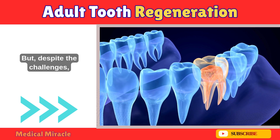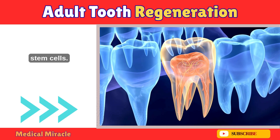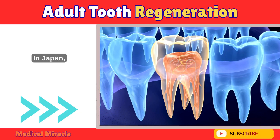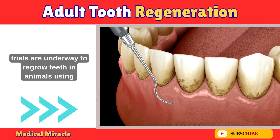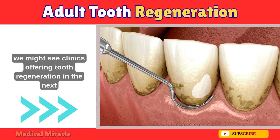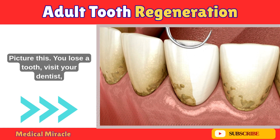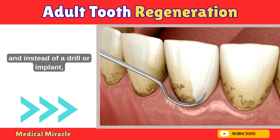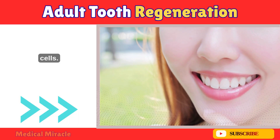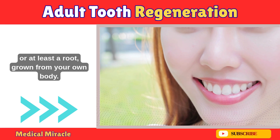Despite the challenges, the future looks bright. Scientists are already testing bioengineered scaffolds and stem cell therapies to guide tooth regeneration. In Japan, trials are underway to regrow teeth in animals using specific molecules. If these epigenetic switches can be harnessed, we might see clinics offering tooth regeneration in the next decade or two. Picture this: you lose a tooth, visit your dentist, and instead of a drill or implant, they use a targeted therapy to kickstart your stem cells. A few months later, you've got a brand new tooth — or at least a root — grown from your own body.